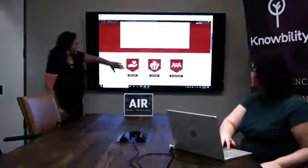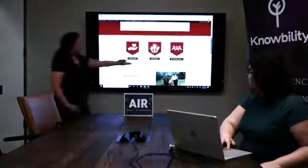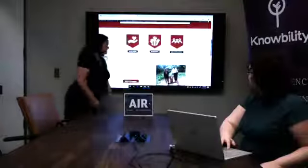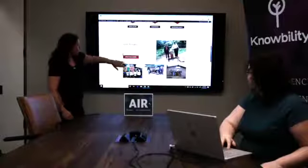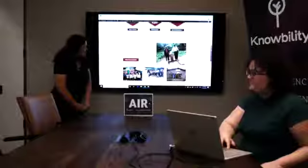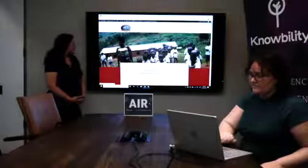We also loved getting to create these icons that go with their different categories: donate, volunteer, who we are. This is Jean-Marie right here! And this is a link to some of the projects that they have worked on. We just absolutely loved working on this project.